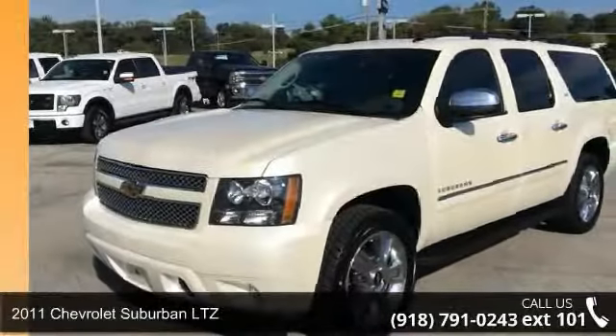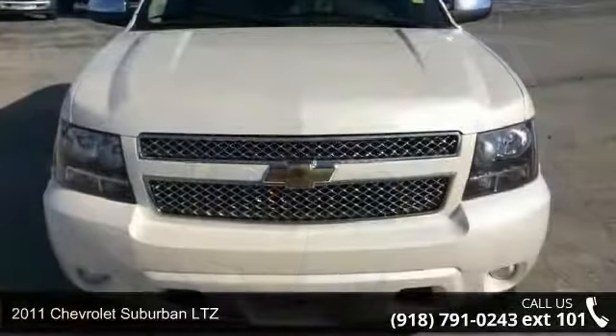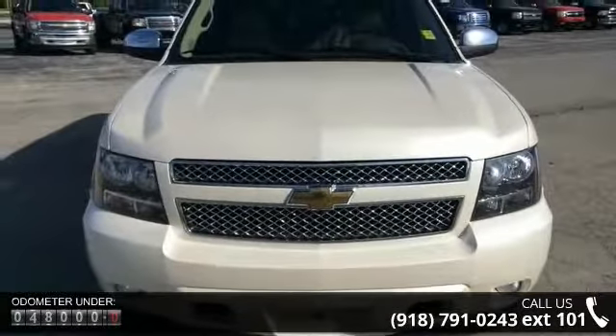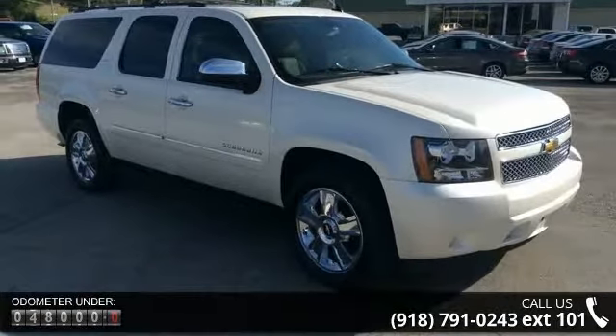Imagine yourself in this 2011 Chevrolet Suburban LTZ. If you are looking for a first-rate auto, this one could be yours today. This vehicle comes with a reliable 8-cylinder engine, connected to a smooth-shifting automatic transmission.